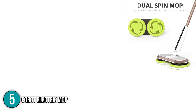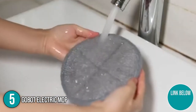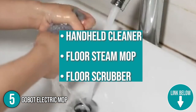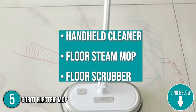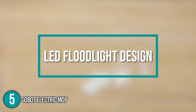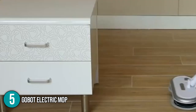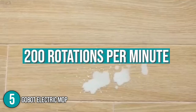Equipped with dual-spin motors, the GOBOT Electric Mop has enough power to do all the scrubbing and cleaning hassle-free. The team at In The Home is impressed with this multifunctional mop, since we were able to use it as a handheld cleaner, floor steam mop, and floor scrubber. We also found its LED floodlight design to be quite useful, especially when cleaning dimmer areas in the house. The electric mop's dual-powered motor is capable of 200 rotations per minute, allowing us to remove even the smallest stain.